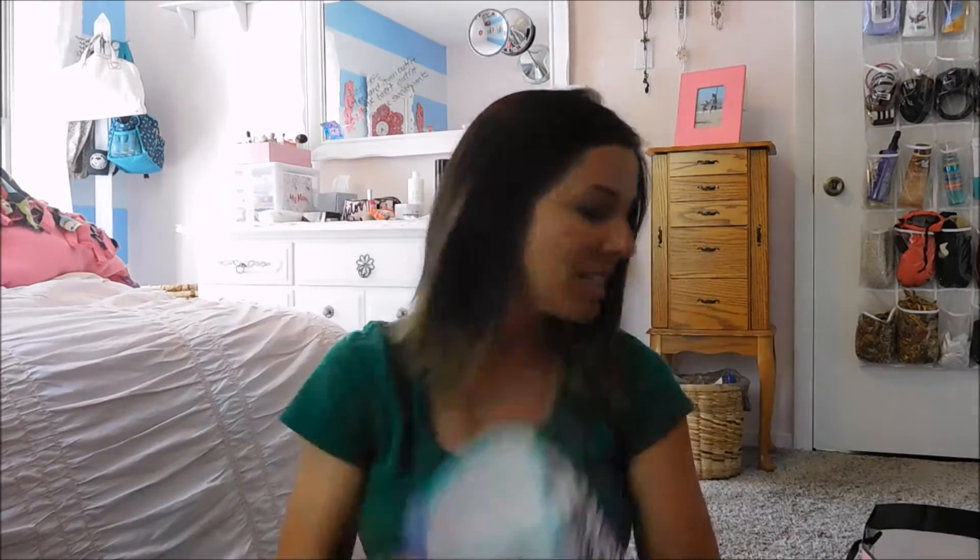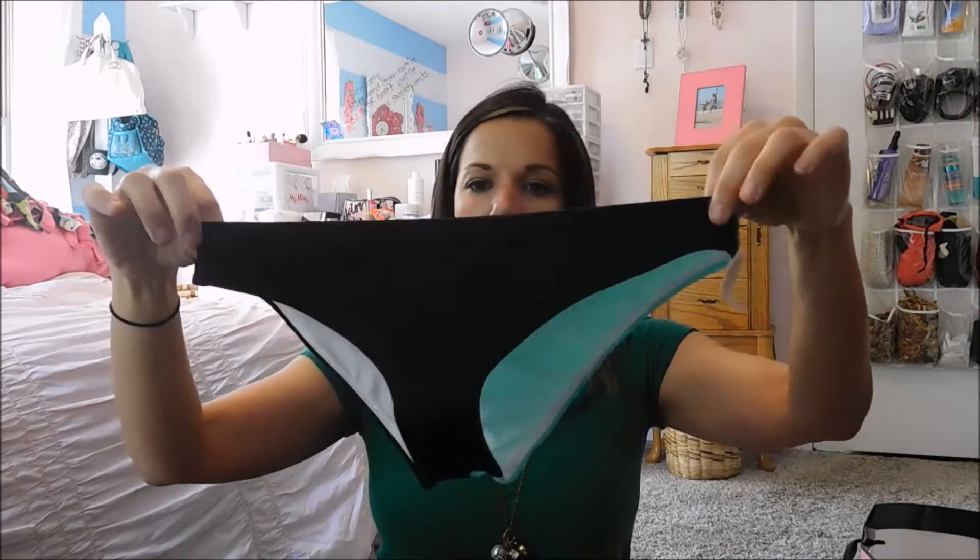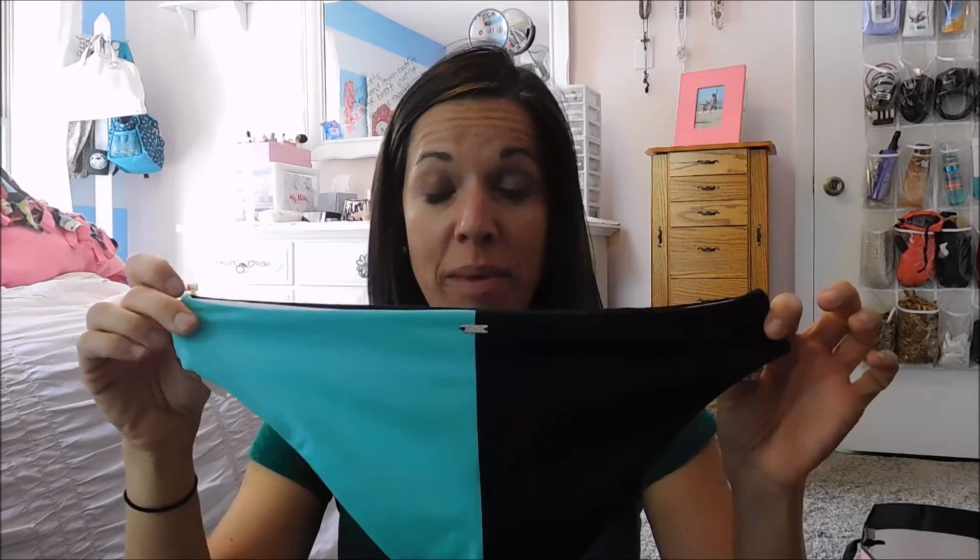This is the top, and then these bottoms I got are black in the front and then half mint and half black on the back. I'm telling you, that's three things right there in that mint color — it's just so pretty for summer and spring.